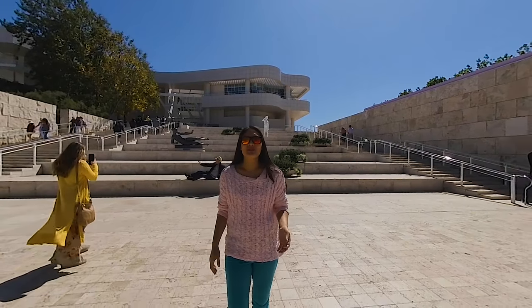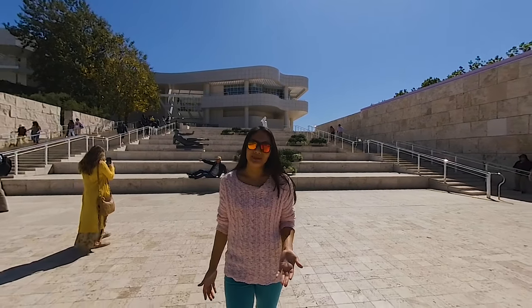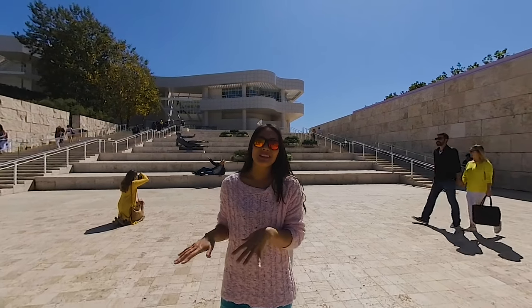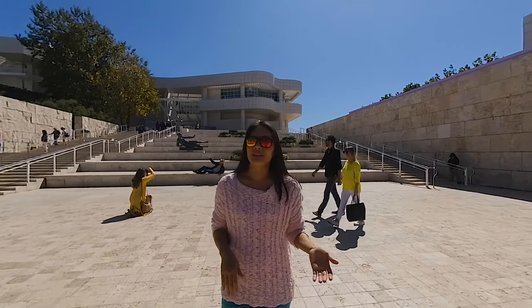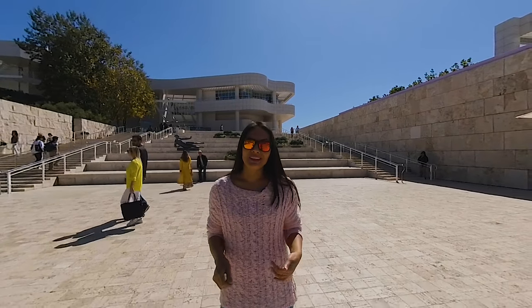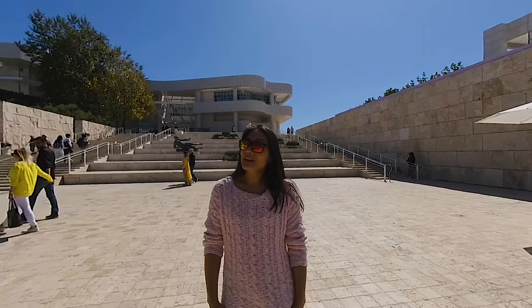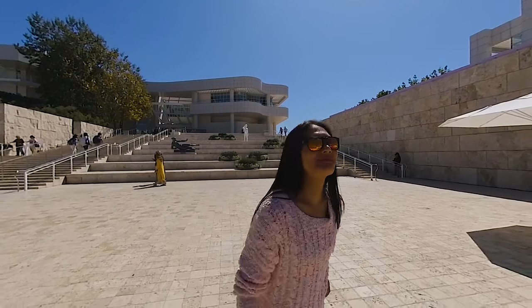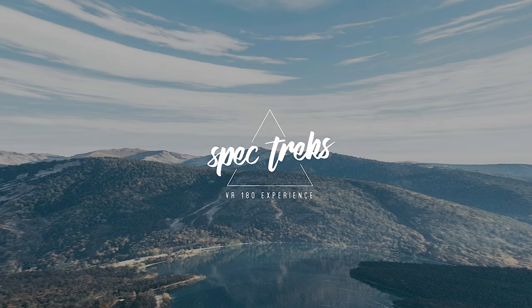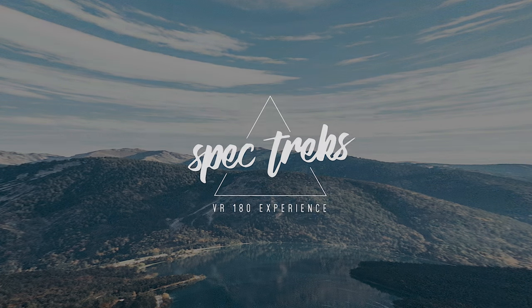The Getty Center really is a one-of-a-kind experience here in LA. In just a few steps, you go from one world into another. It's an endless gallery of classic art and lush sculpted grounds. You might need more than a day to take it all in, but it's worth it. I'll see you next time.